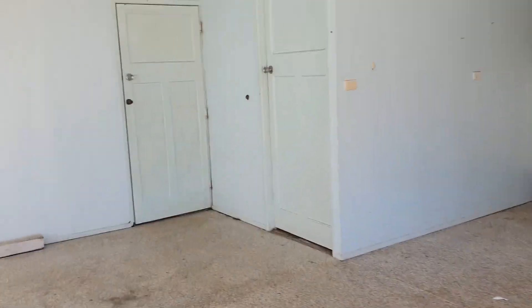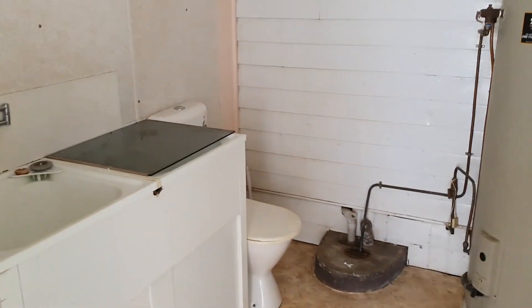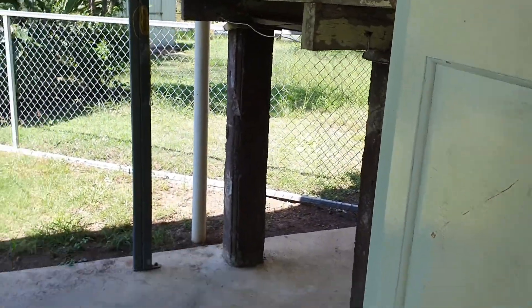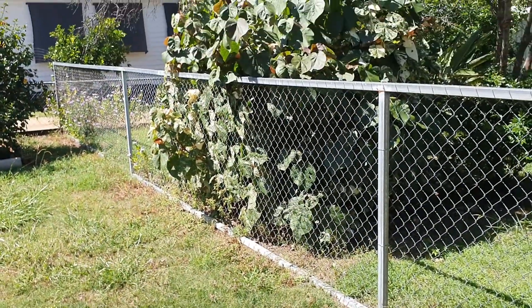We've got the laundry through here. You do have your second toilet down here with the laundry. Through this way it leads you out to the backyard. There's a little lawn locker area here to store your lawnmower and a few things — good undercover storage space, open to the backyard, and that gives you access to the fenced section of the backyard.